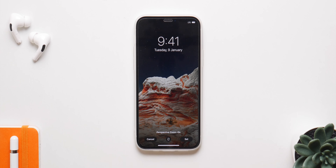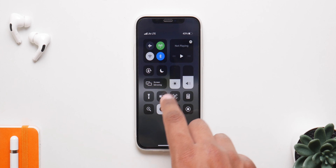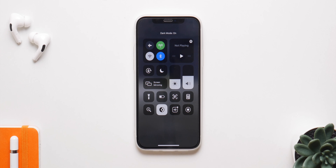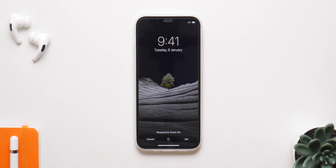They double up as dark mode wallpapers and they all look really nice. This one looks the best in my opinion in both dark mode and light mode, and all these 16 new wallpapers will be coming really soon with iOS 14.2.